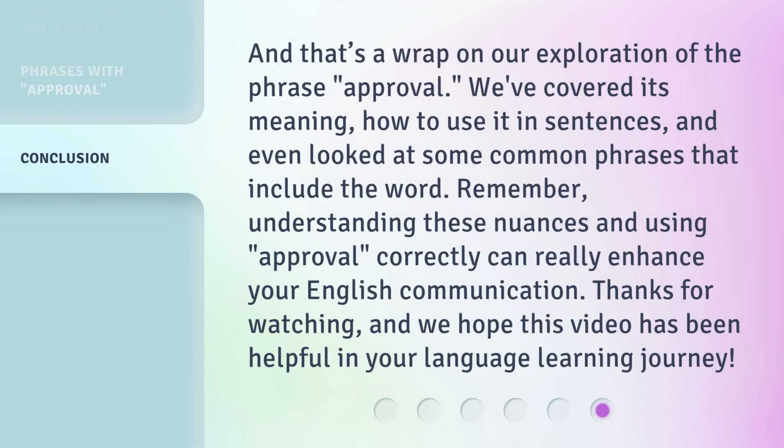And that's a wrap on our exploration of the phrase 'approval.' We've covered its meaning, how to use it in sentences, and even looked at some common phrases that include the word. Remember, understanding these nuances and using 'approval' correctly can really enhance your English communication. Thanks for watching, and we hope this video has been helpful in your language learning journey.